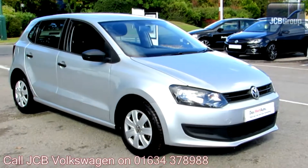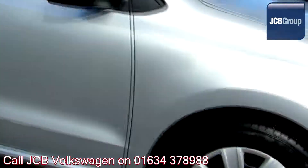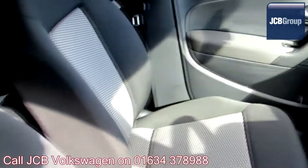Hello, welcome to the JCB Volkswagen approved used car channel. The Dasvel Auto used car program is designed to give you the same exceptional level of experience as a new car customer, giving you complete confidence and peace of mind.